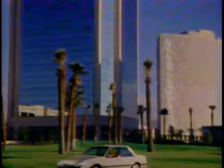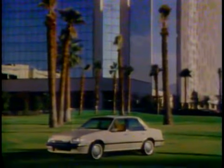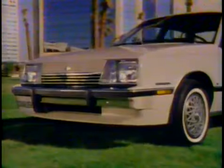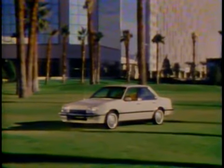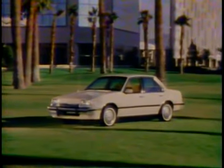The 1982 Chevrolet Cavalier, America's complete car from A to Z, has arrived in a style to match your own. The sophisticated four-door sedan — the ideal family car for the 80s.